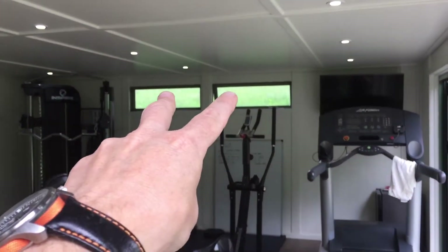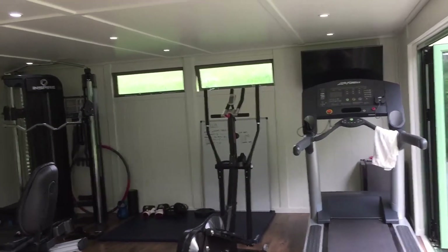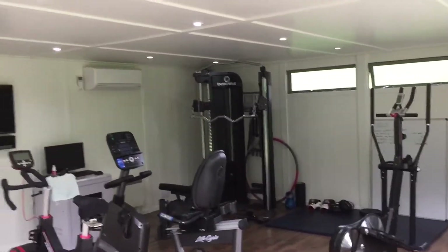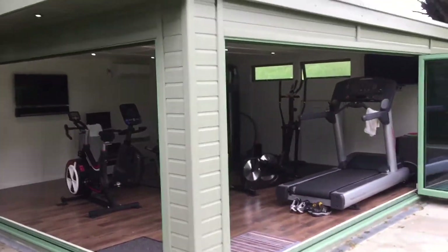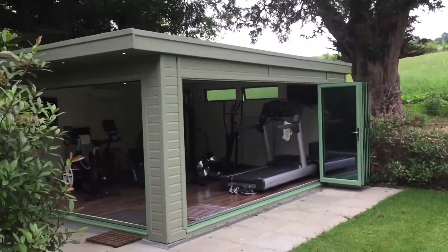There are just two fanlight windows in the back, so when the two doors are shut you've still got a bit of ventilation if you need it. But with the air conditioning, you pretty much don't need it at all.